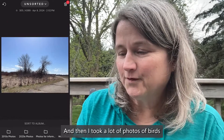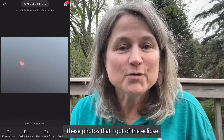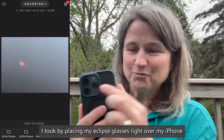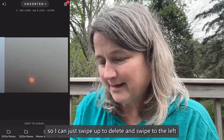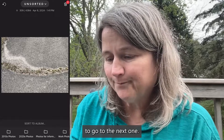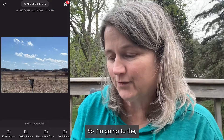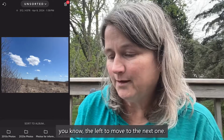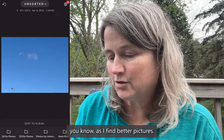I took a lot of photos of birds that I didn't need. Here's a black photo — I got these eclipse shots by placing my eclipse glasses right over my iPhone and trying to snap the photo. I don't need a lot of these, so I can just swipe up to delete and swipe to the left to go to the next one. I can go back and forth and delete as I find better pictures.